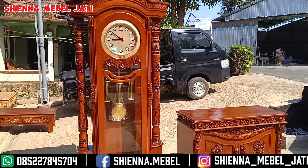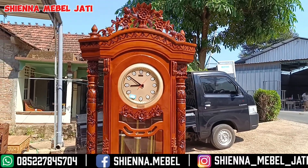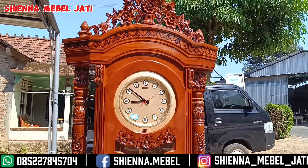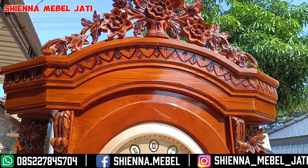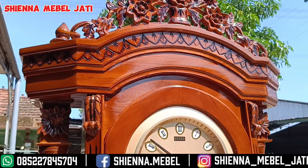Harganya ini kita jual di harga Rp 2.700.000 dan belum termasuk dari ongkos kirimnya. Dan untuk warna finishingnya ini kita memakai warna natural gloss, kombinasinya ini kita memakai catelac ya bosku. Seperti ini tampilannya sangat bagus sekali.